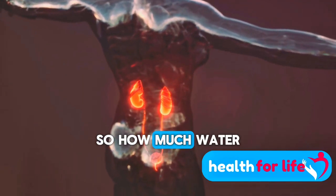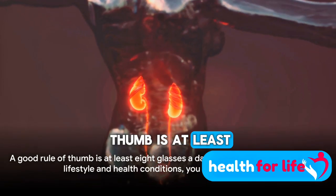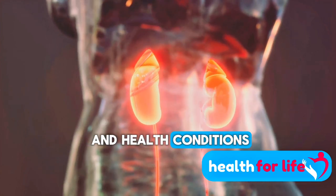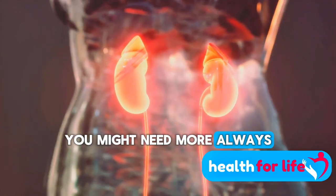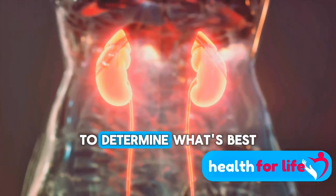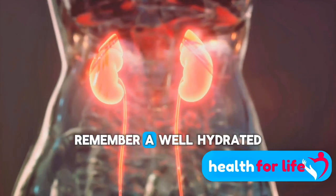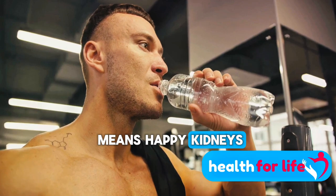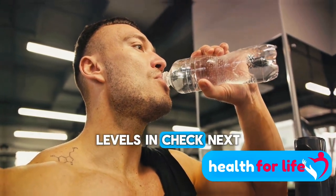So, how much water should you be drinking? A good rule of thumb is at least 8 glasses a day. However, depending on your lifestyle and health conditions, you might need more. Always check with your healthcare provider to determine what's best for you. Remember, a well-hydrated body is a happy body, and a happy body means happy kidneys working efficiently to keep your creatinine levels in check.